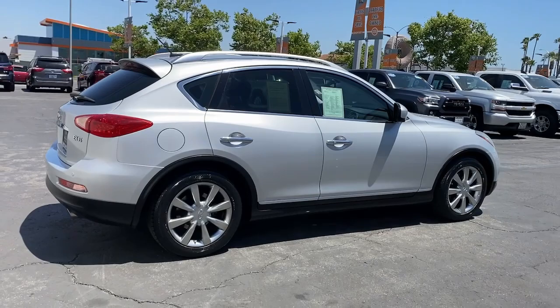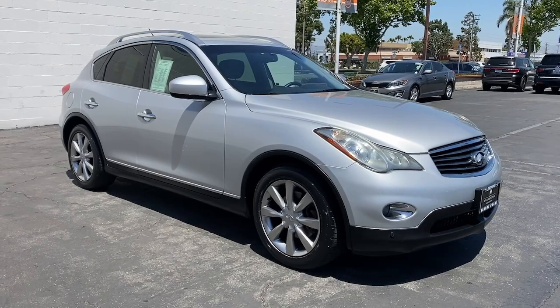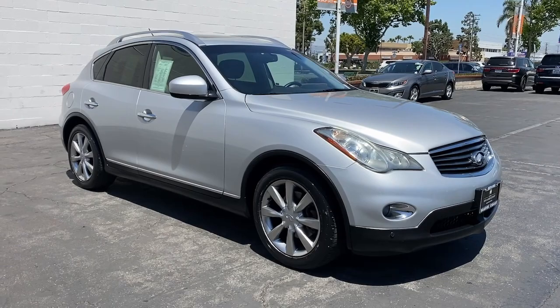The following are some of this vehicle's highlighted options: heated driver's seat, keyless entry, wood grain interior trim, fog lamps, V6 cylinder engine, sunroof, satellite radio, premium sound system, power passenger seat, iPod and MP3 input.